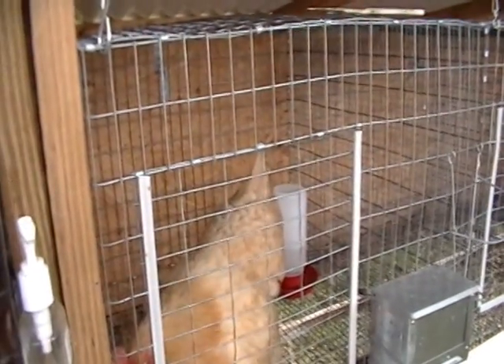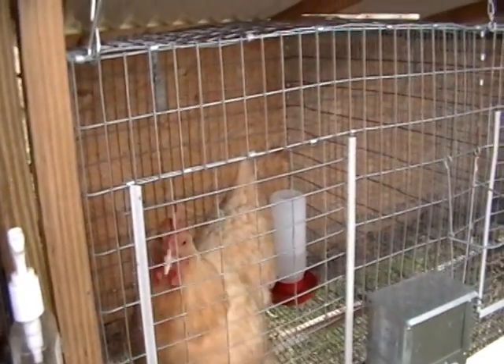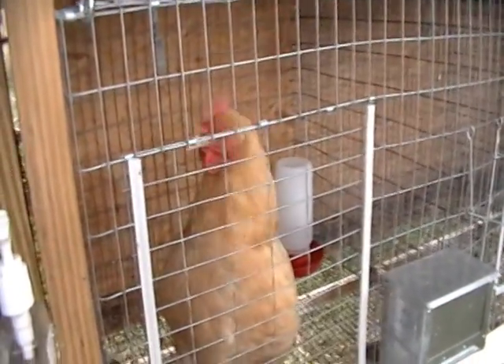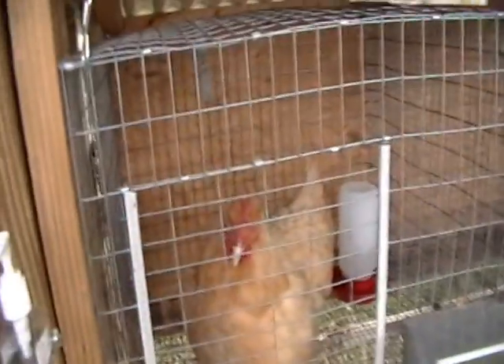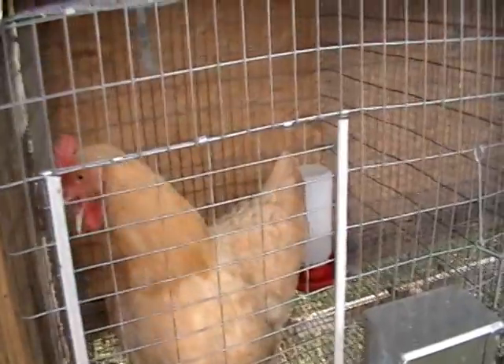She went broody on me about a month ago and we stuck seven eggs under her. Put her in this rabbit cage, put seven eggs under her - she hatched out four of those eggs. Those chicks are inside under the heat lamp now. So we already have our own chicks and it's not even October. I've also got an incubator going with a bunch of eggs on it.